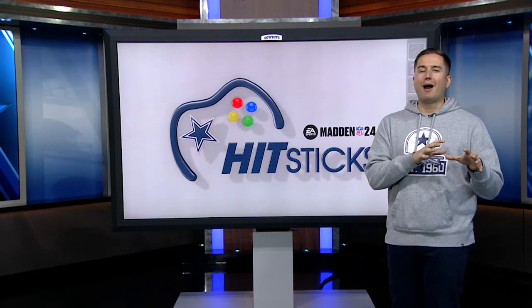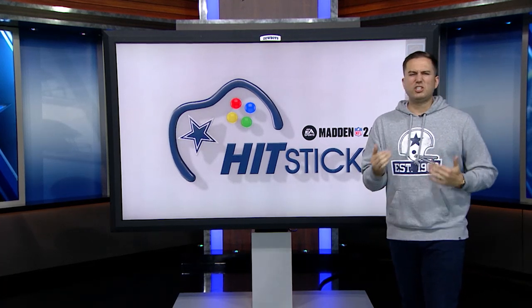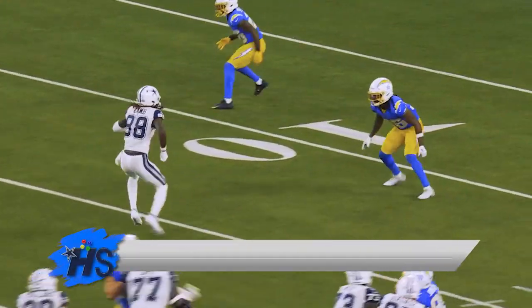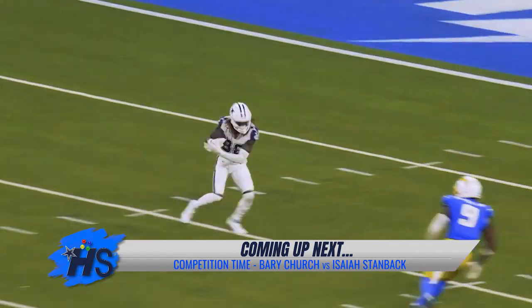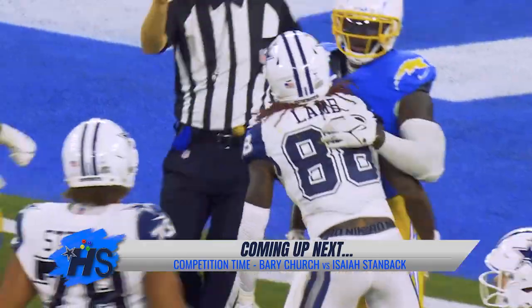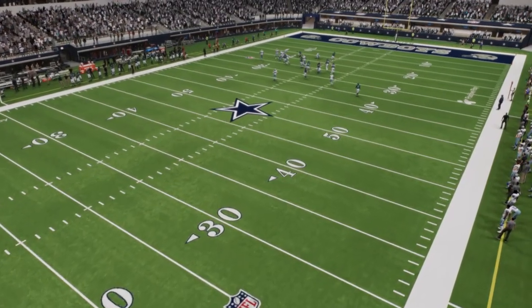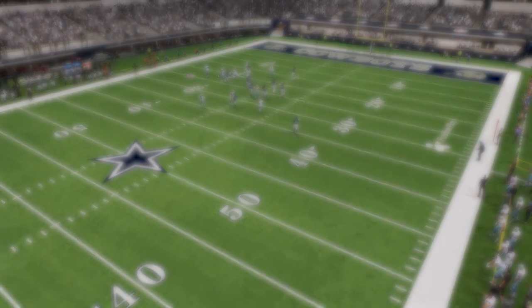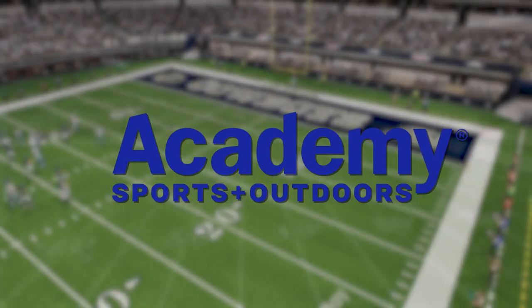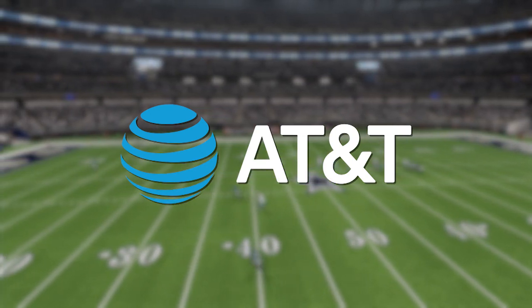It took some extra grit for the Cowboys — just like that play with Dak Prescott — to get the job done against the Chargers. We're going to see what Isaiah and Barry's grit looks like as we go to our Hit Sticks Super Bowl. It's the bye week, no preview, all competition. Cowboys Hit Sticks presented by Madden NFL 24, also brought to you by Academy Sports and Outdoors, the official sporting goods retailer of the Dallas Cowboys, and by AT&T, official sponsor of the Dallas Cowboys.